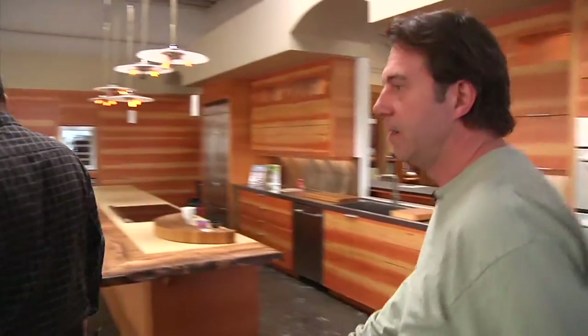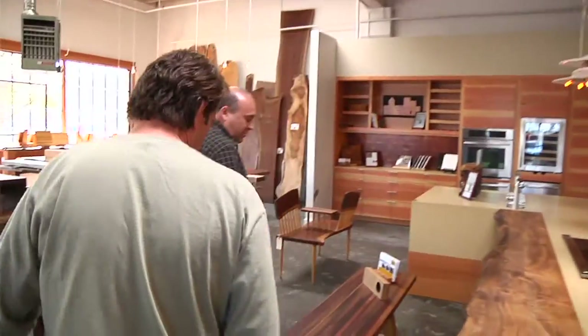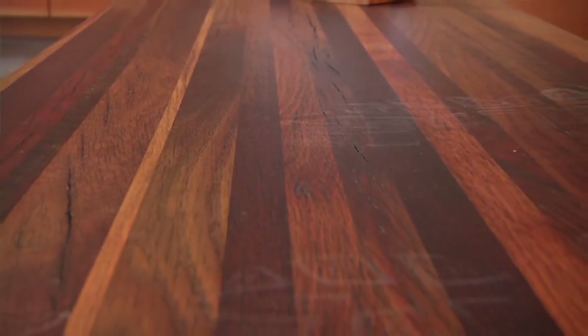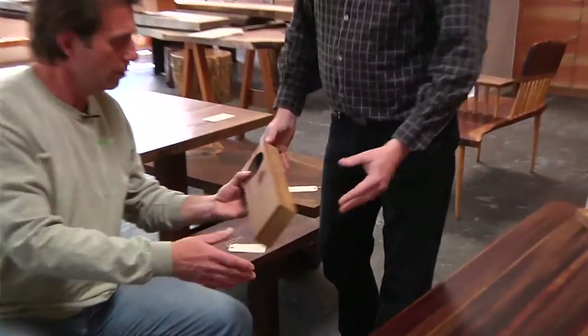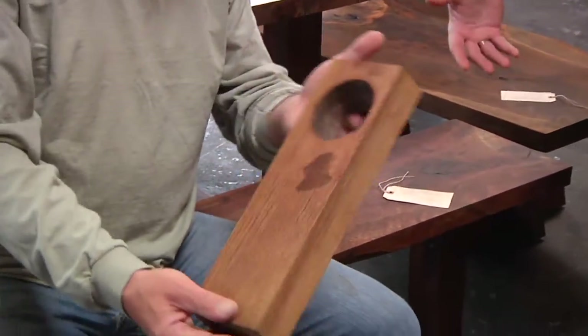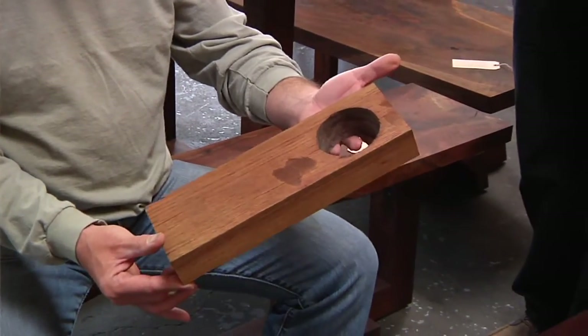Let me show you something really fun. Wine Vat Oak. Look at this — this is all the staining from the red wine. How did you get it flat? It comes out like this. So these are wine vats — great big vats that are 16 feet across, 10 feet tall.